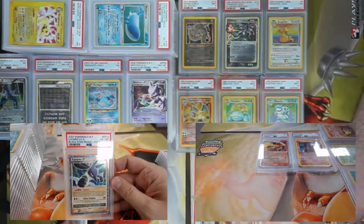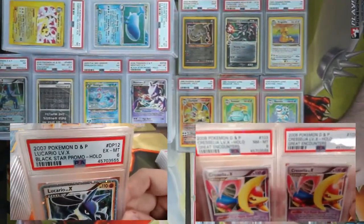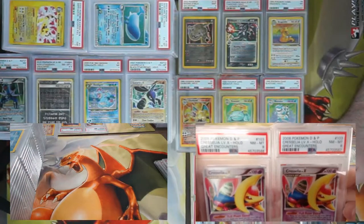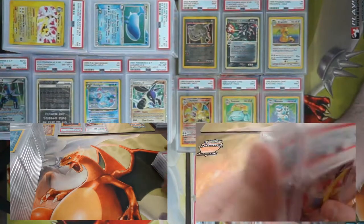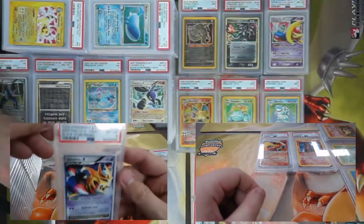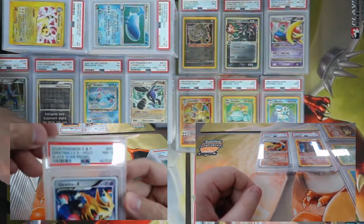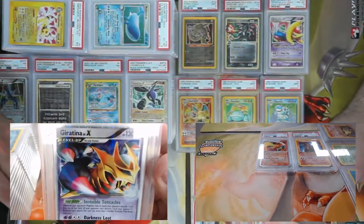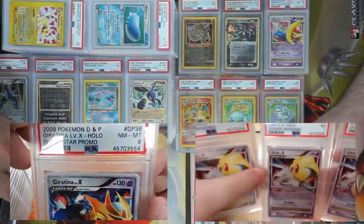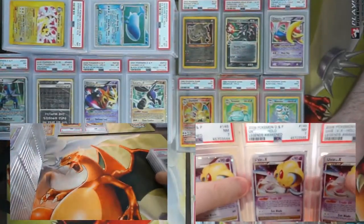Now I've got only Level Xs left in this deck. Lucario Level X, came back a PSA 6. Cherrim Level X came back two eights from Great Encounters — I loved Cherrim Level X. Giratina Level X — darkness, lost in the invisible tentacles — came back an eight. We got a triplet of Uxie Level X — two sevens and an eight, fantastic!